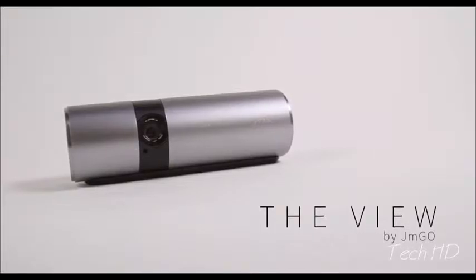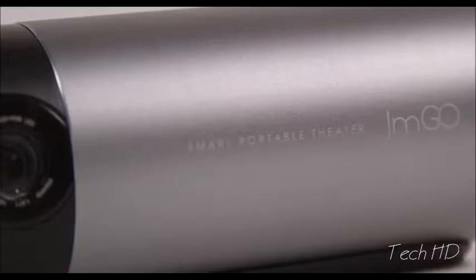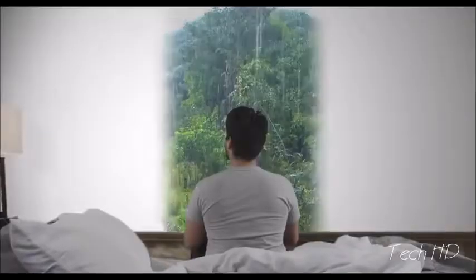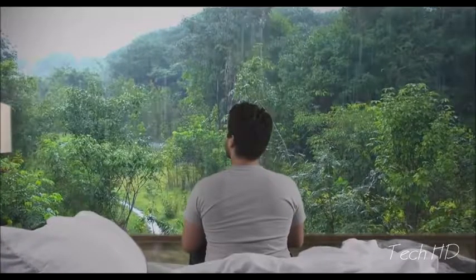Introducing The View by JM Goh, a revolutionary new smart portable theater that will change the way you see the world forever. Experience your media the way it was meant to, with eye-popping color, vivid detail, and rich sound, whether you're at home or on the go.